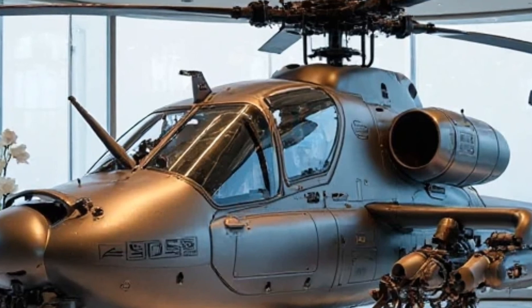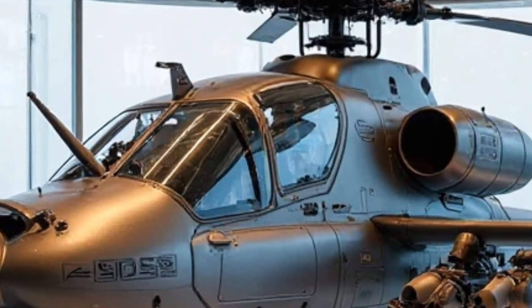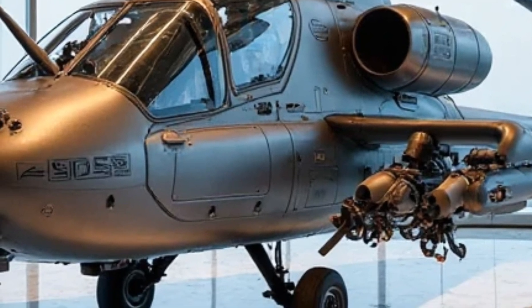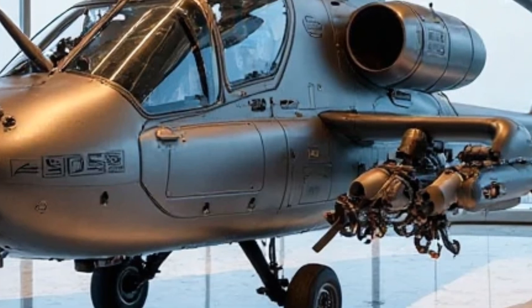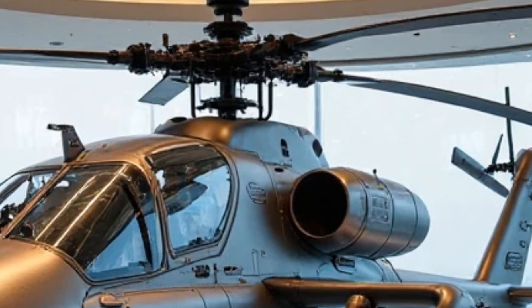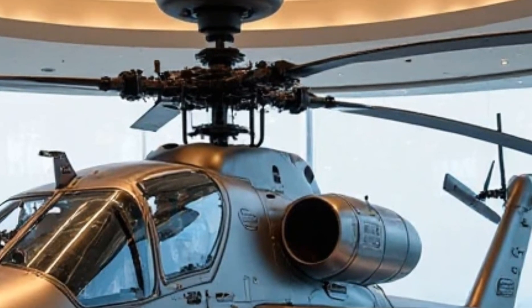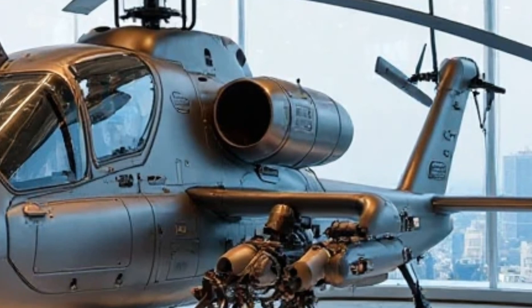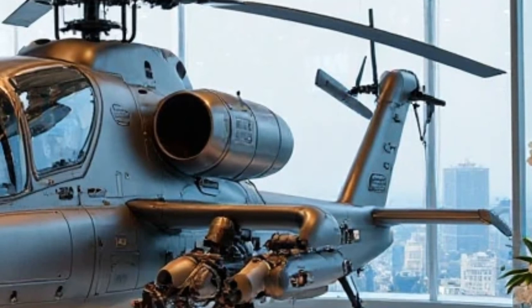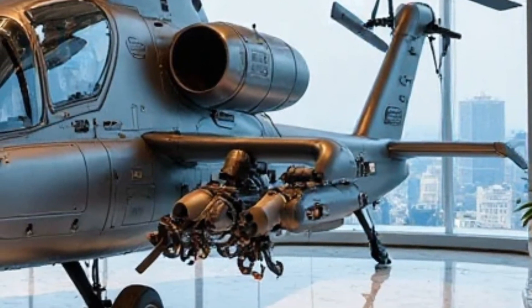The cockpit of the Apache AH-64 is where technology meets ultimate precision. This is a dual-seater, designed for a pilot and co-pilot gunner, both seated in a tandem arrangement. Unlike cars, where luxury means leather seats and touchscreen displays, here it means advanced avionics, night vision capabilities, and next-gen heads-up displays that give pilots full control over their mission.